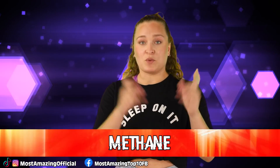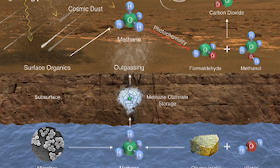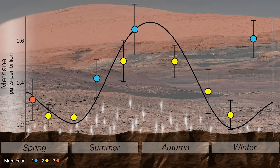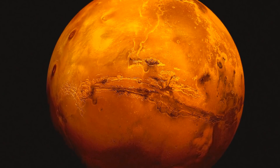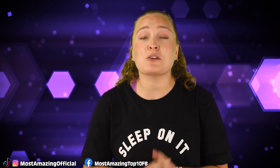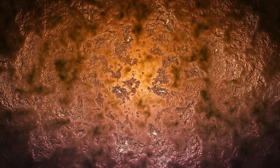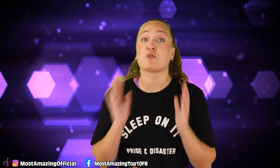In our number 2 spot, we have Methane. In 2018, the Curiosity rover found evidence of methane in the Martian air. It had been hypothesized from other rover and orbiter observations that methane may be present, but Curiosity was the first to give us the evidence. This is important because on Earth, methane is an indication of life, though it's volatile and quickly breaks down into other molecules, meaning something must be producing it. The methane on Mars also goes up and down, which suggests to scientists it's being produced by living organisms — though this still isn't conclusive proof.